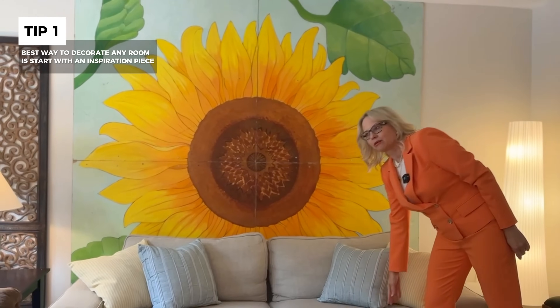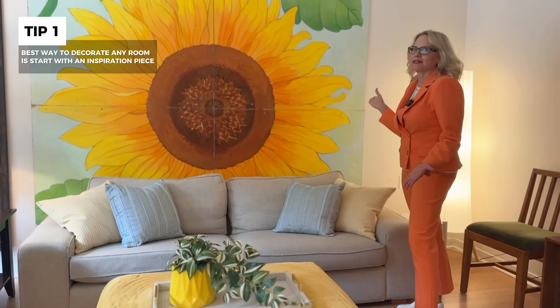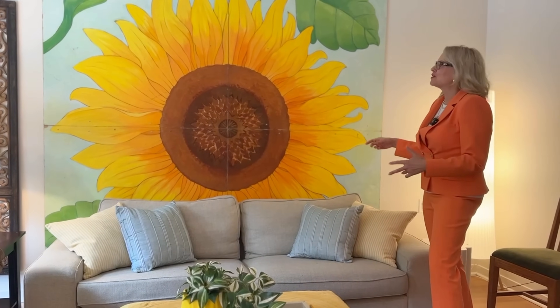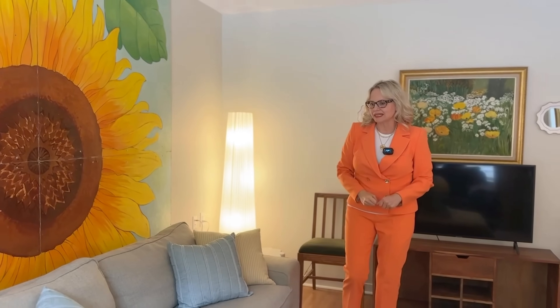My contribution to this project was all the accessories, the lamps, the art. Starting with the inspiration for this room: it had this taupe sofa that was donated along with the brown love seat. One day by the side of the road, they were emptying out a storage locker and there was a free sign on all these tables. There was also a fabulous sunflower mural — my favorite color is yellow — so I knew that would be a fabulous focal point that picks up the brown love seat.